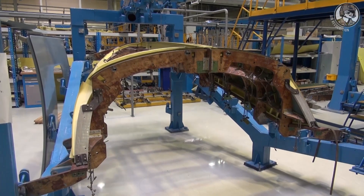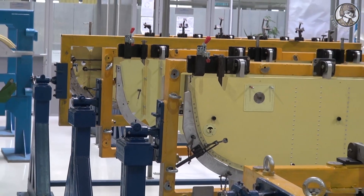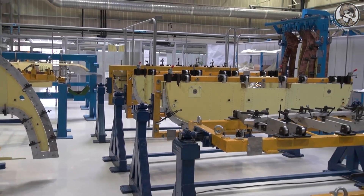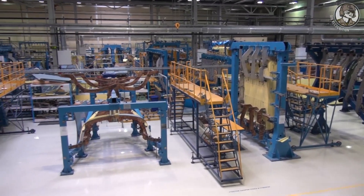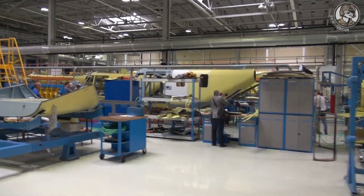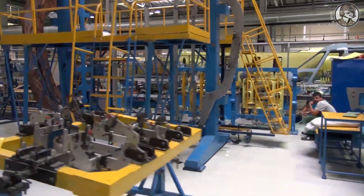Nowadays we're in the shop where they assemble the fuselage of the helicopters. This shop was commissioned and launched in 2015. It used to be located at two different sites in three different shops. Within the framework of unifying all the assembly shops, we managed to get it all under one roof, and we've managed to drastically cut all the logistics chains. Let us approach the assembly sites and take a look at how the fuselage of our helicopters is assembled.